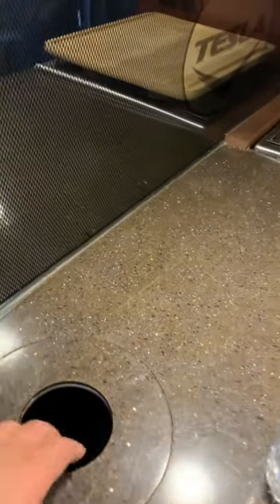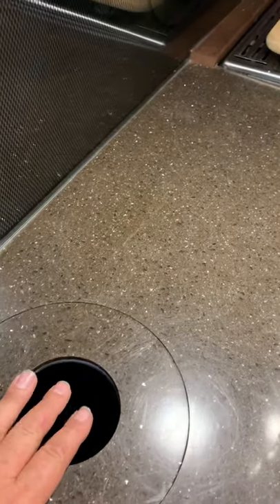Here's that hole I was telling you about. You can very easily put your trash directly down into the trash can — just neat, a great little function.